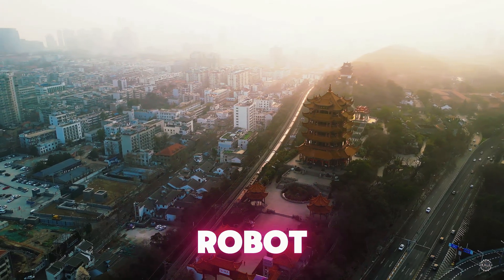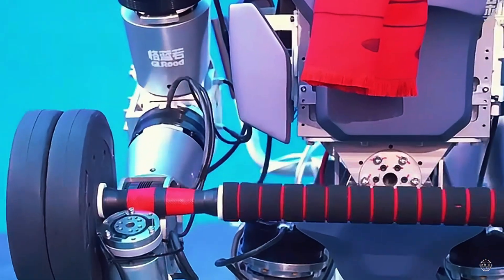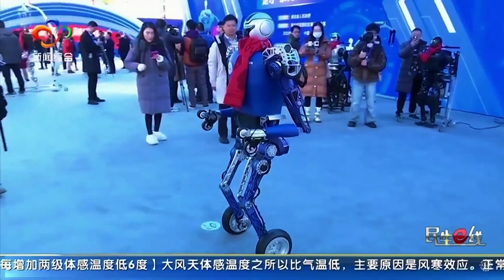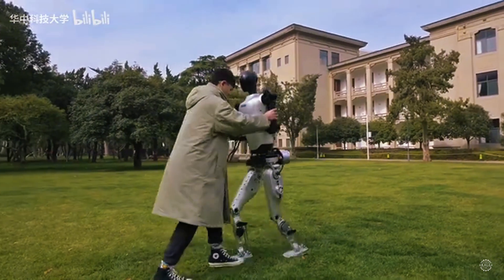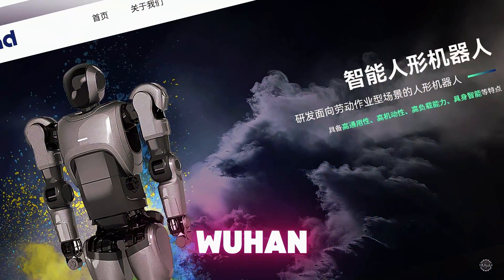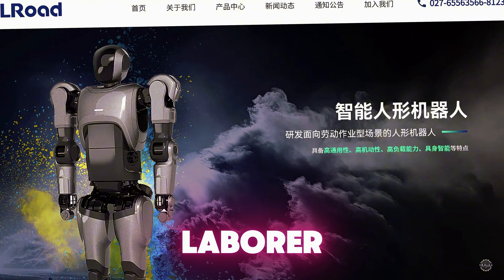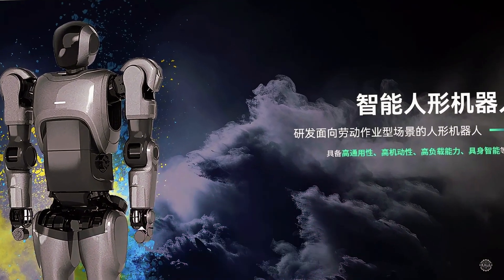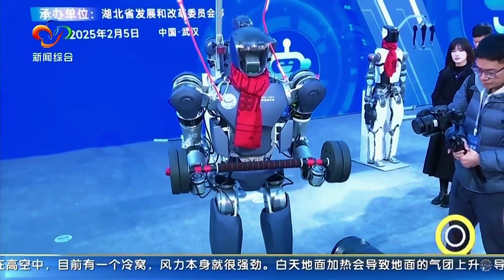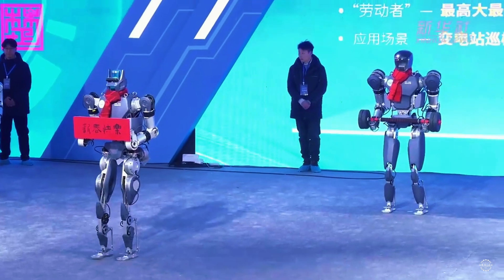A new humanoid robot from Wuhan is gaining attention for its heavy lifting capabilities. It's one of several AI-powered humanoids emerging from China's Hubei province with wide-ranging applications. Wuhan Glory Road Intelligent Technology recently unveiled its Laborer One humanoid robot, designed to carry loads up to 60 kilos, or 132 pounds. The robots are being produced in limited quantities for testing.